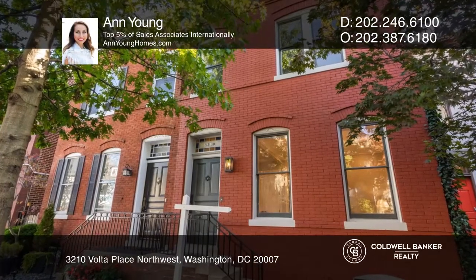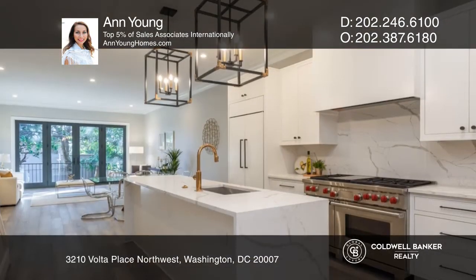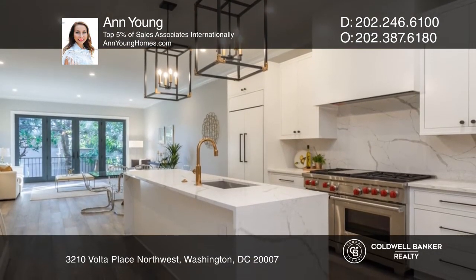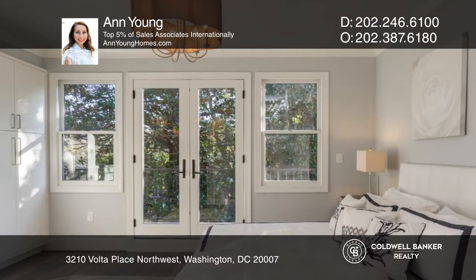Behind a stately federal facade is a stunning 3-4 bedroom residence. The dramatic great room on the main floor features calming views of the garden. The exquisite white kitchen offers an island of Calicotta quartz,